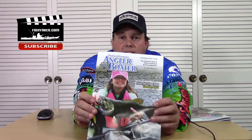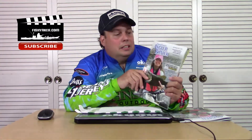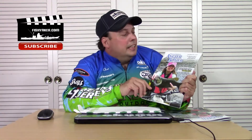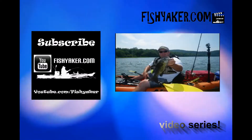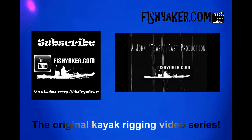I want to thank Brian for thinking about us and getting Lila on the cover — that's really awesome. That's going to be a memento, a family heirloom for sure. Thanks Brian, thanks everybody at Pennsylvania Angler and Boater and the Pennsylvania Fish and Boat Commission. Totally stoked — good job Lila! FishYacker.com, the original kayak rigging video series.